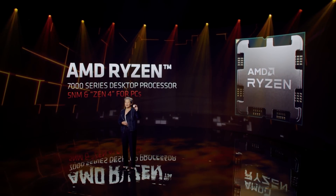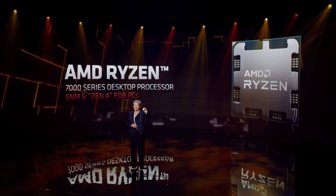Today in the news, Zen 4 got spotted and AMD's plan is working. What's up guys, I'm Snows and this is your Boot Sequence.